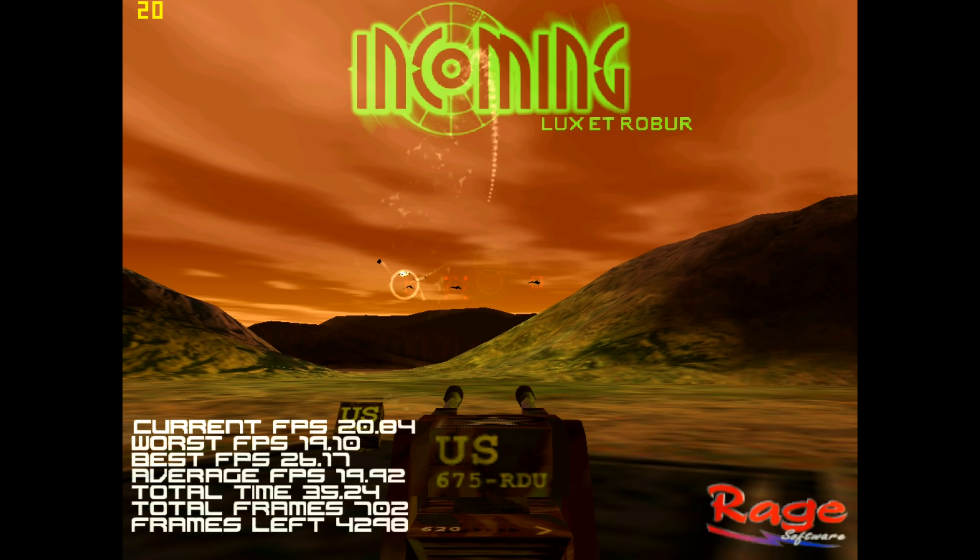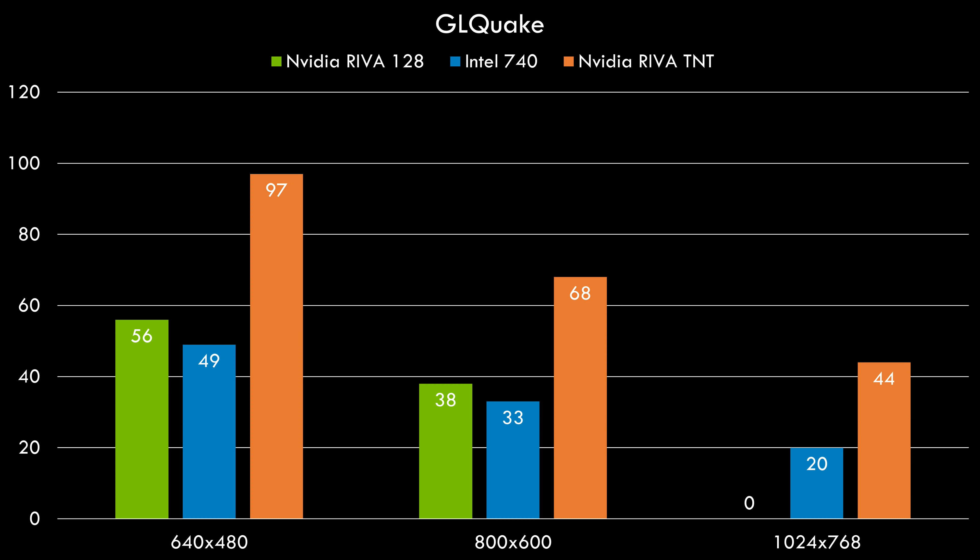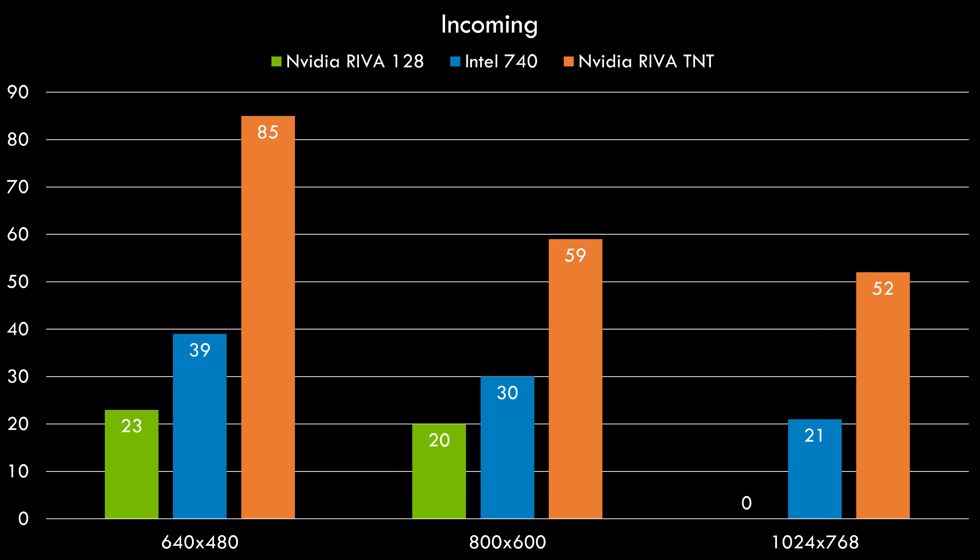But Nvidia launched new GPUs at a really fast pace. Come June 1998 it launched the Riva TNT, and in GL Quake the card is much faster. It supported 32-bit rendering in 3D games — all results in this video are in 16-bit rendering — and it had more VRAM so it could run games at 1024x768 as well. In Incoming, the TNT is clearly faster and in most results it is more than twice as fast compared to both the Intel 740 and the Riva 128. What a performance improvement.